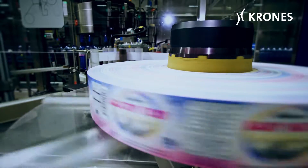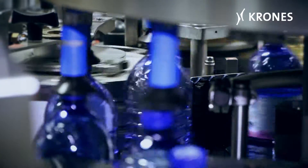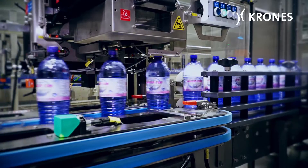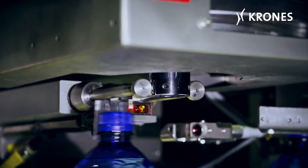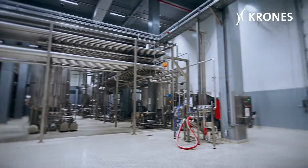Currently we have two existing lines which we have relocated and modernized, and we have installed two completely new lines — one can line and one PET line from Krones. We have also installed the Syrup Room, totally automatic from Krones, which is also operating currently in our plant.